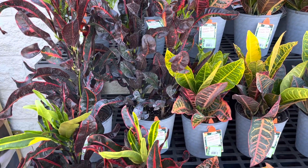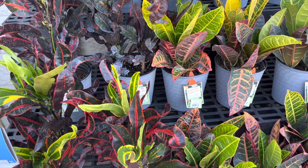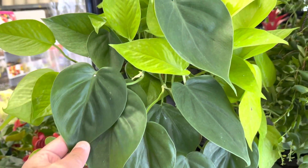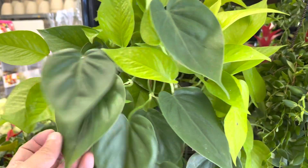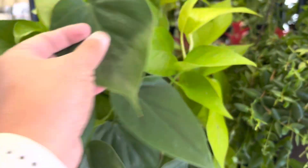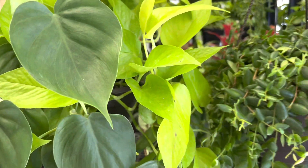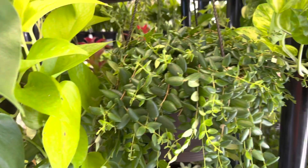I am now at my local Walmart Supercenter. Outside they have beautiful Crotons. And inside I found a basket with a Philodendron and a Neon Pothos together. Next to that is a Lipstick plant.